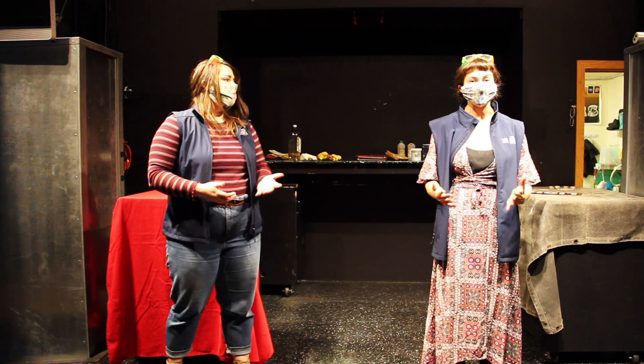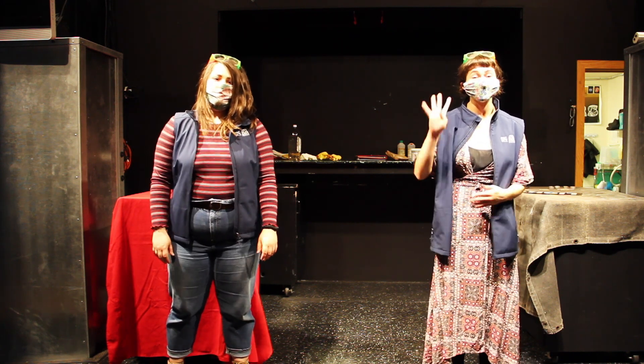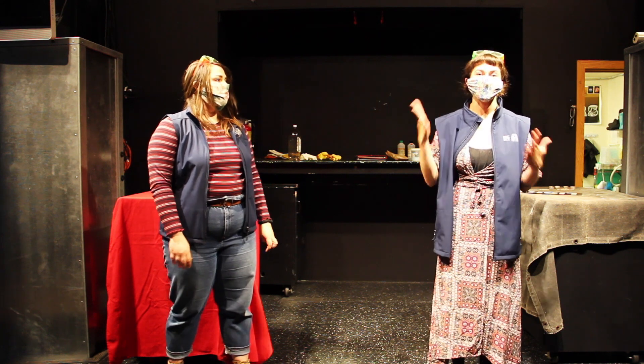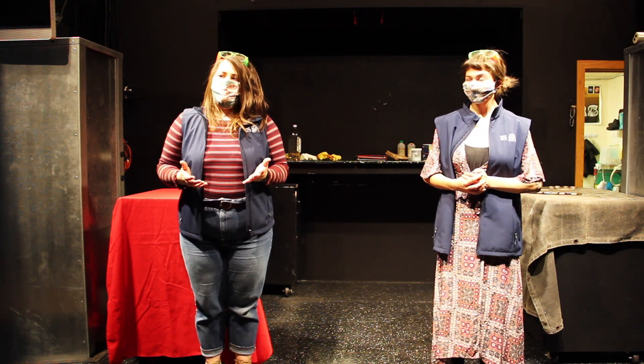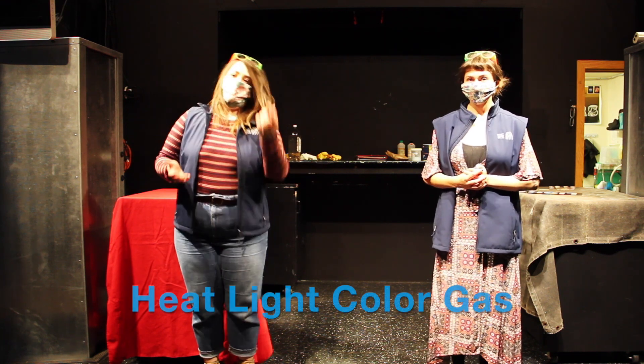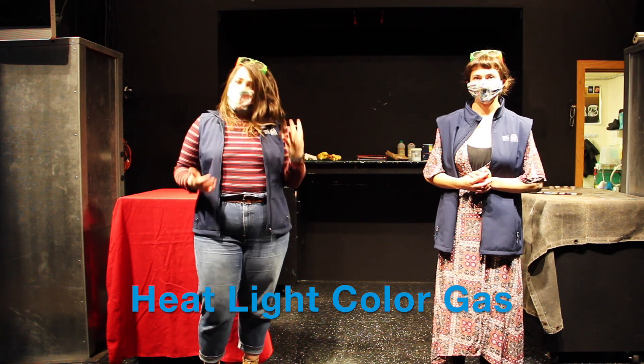Indicators are when something indicates or lets us know that something has happened. There are four ways to know that a chemical reaction is occurring. We can see heat, light, color change, and gas — and we can see multiple indicators at a time.